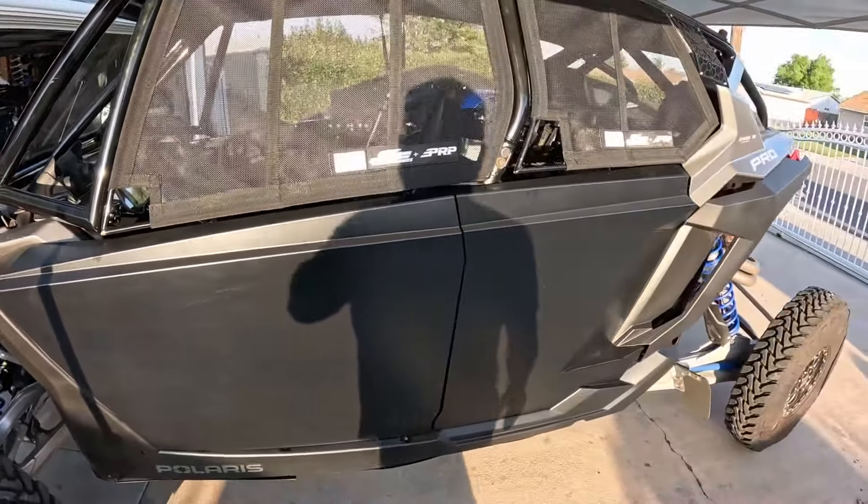If you guys want to order a cage like this, make sure to hit me up at info@glifeutv.com. I want to show you this because I just installed it about 20 minutes ago and it looks epic. Check that out — this mount is made by MTS Off-Road, and we have a Switch Pros mounted to the steering wheel. It looks so awesome. I really like how that turned out. We used a spiral cable here.